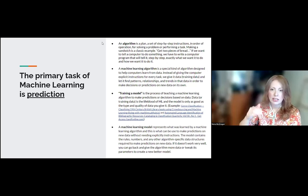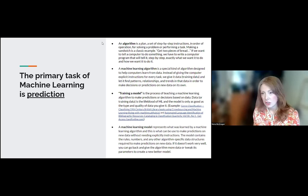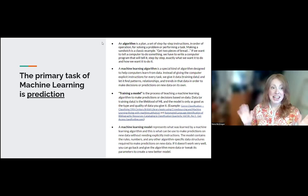Sometimes we give it training data — data that we've marked up, stating these are the facts of this data, learn something from it. We let it find patterns, relationships, and trends in that data in order for it to make decisions or predictions on new data on its own. When you hear someone talking about training a model, that is essentially the process of teaching a machine learning algorithm to make these predictions or decisions based on data. Data is the fundamental lifeline in machine learning — your model is only as good as the type and quality of data you give it.